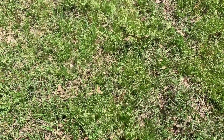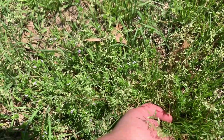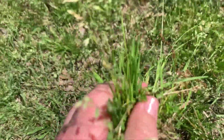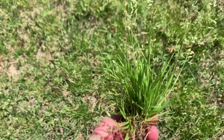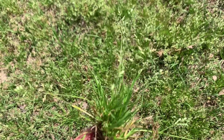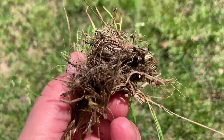Annual bluegrass. This is a cool season or winter annual grass that is spread by seed. It is native to Europe. It has a smooth leaf blade with a curved boat-shaped tip and a clumping growth habit. It is common in turf grass, ornamental plantings, and gardens, and it prefers moist or compacted soil. Herbicide resistance can be an issue with this specific plant.